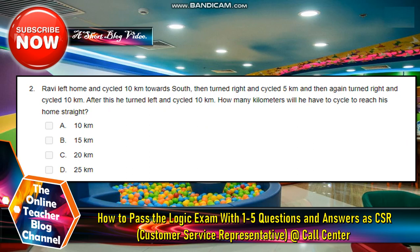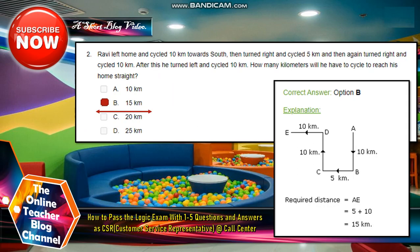Number 2: Robbie left home and cycled 10 km south, then turned right and cycled. After this, he turned left and cycled 10 km. How many km will he have to cycle to reach his home street? A. 10 km, B. 15 km, C. 20 km, D. 25 km. The answer is letter B, 15 km. A to B is 10 km, B to C is 5 km, C to D is 10 km, D to E is 10 km. So the required distance from A to E is 5 plus 10 km, which equals 15 km.